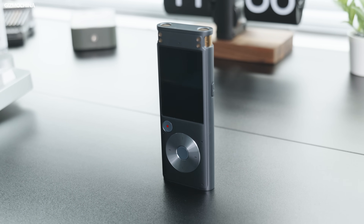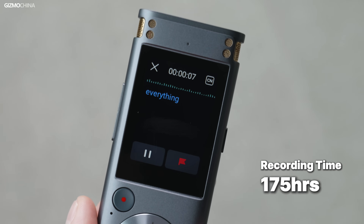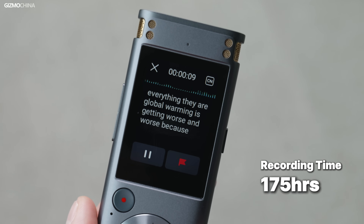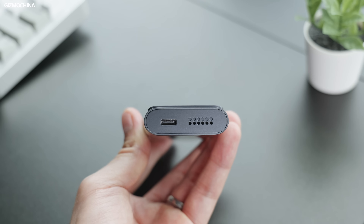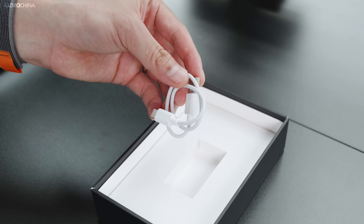It won't add much weight to your hand, so holding it to do an interview for a long time will be an easy task. This device has a 2,000 mAh battery, 2 gigs RAM, and 32 gigs ROM. It claims to be able to store 175 hours of recording, which is quite impressive. There's a Type-C port at the bottom to charge the device, and you have a USB-C cable in the package. There are nine buttons in total, and we will get into the details later.